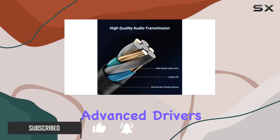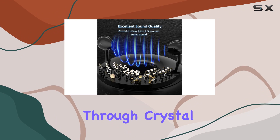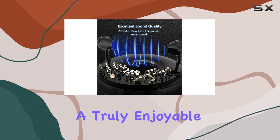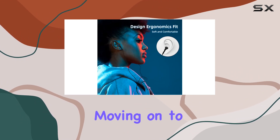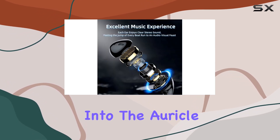The built-in high-performance speakers and advanced drivers deliver excellent stereo and bass performance. The music comes through crystal clear, providing a truly enjoyable listening experience.